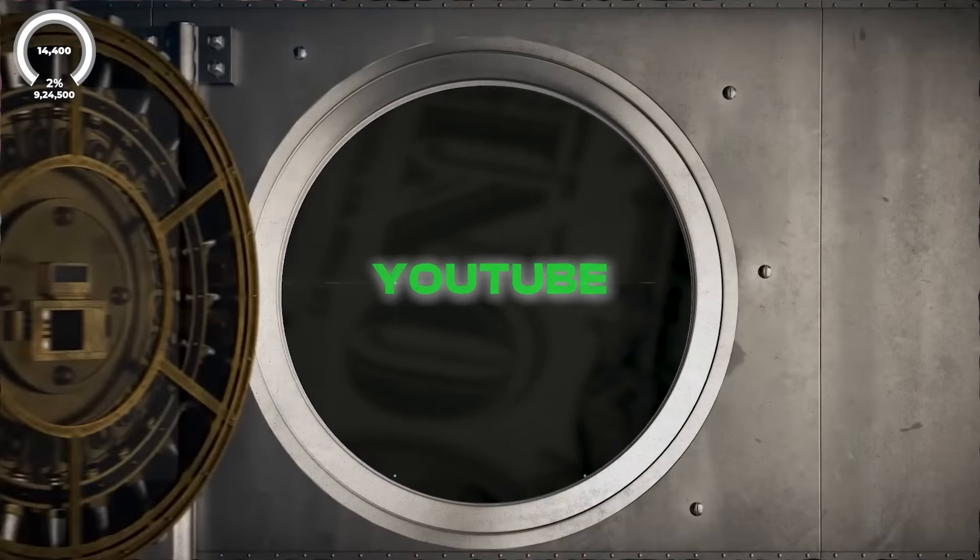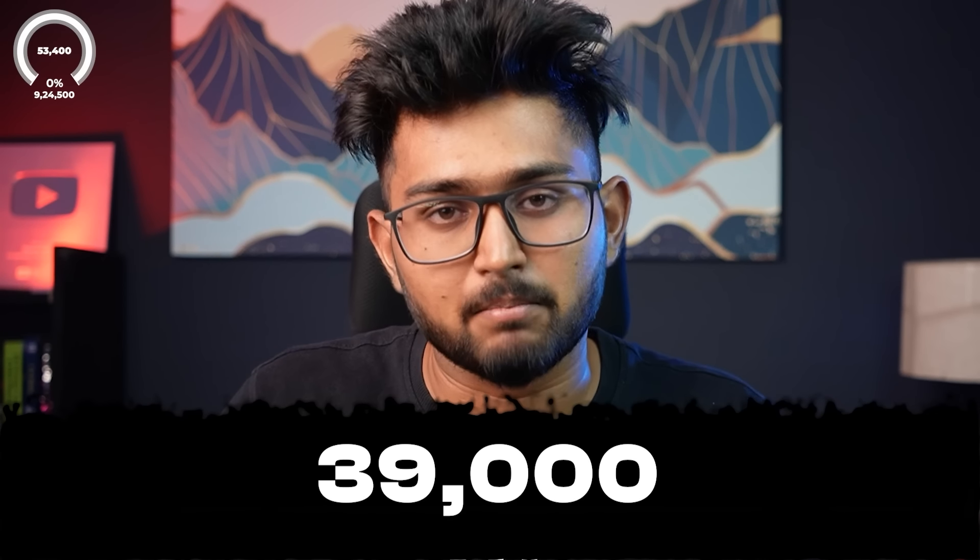Next up, YouTube income — the AdSense revenue. I earned around 39,000 rupees that month in December. This is the money a creator earns when the audience watches ads before and during YouTube videos. This hugely depends on the niche and the demography of your audience. If you're making videos about finance or tech, you'd earn a lot. But you'd earn comparatively less in entertainment or beauty. Also, if more of your audience are from the US, you'd earn much more compared to an Indian audience.